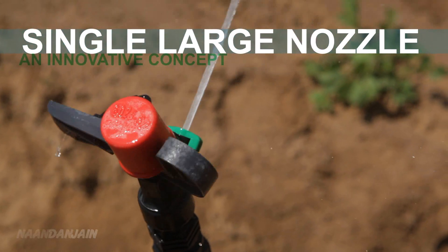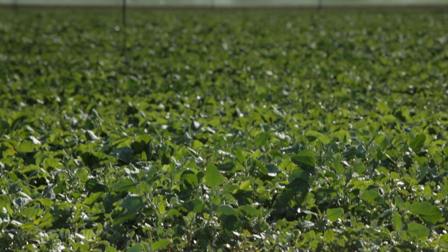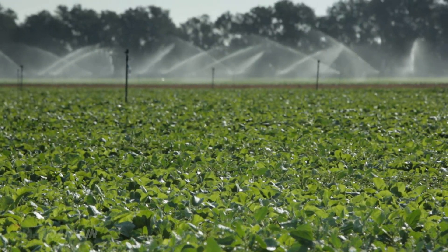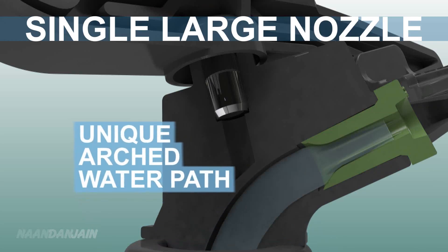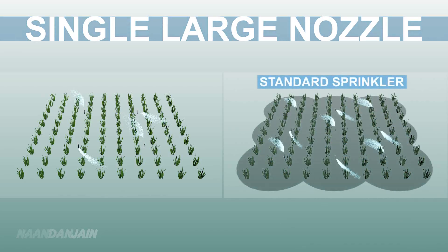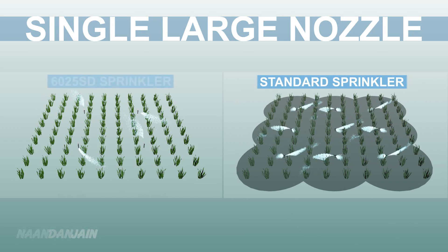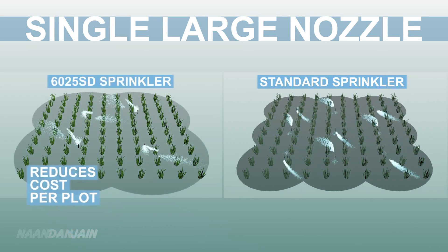It works with a single large nozzle instead of two smaller nozzles, which is beneficial in many ways. Together with a unique arched water path, the large nozzle provides a stronger water jet with a wider range. This allows increased spacing with excellent uniformity of water distribution, therefore reducing costs per plot.